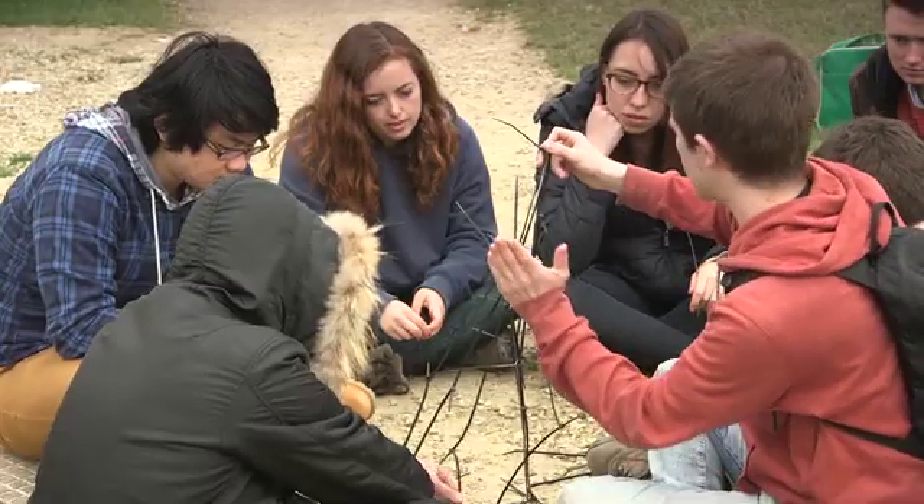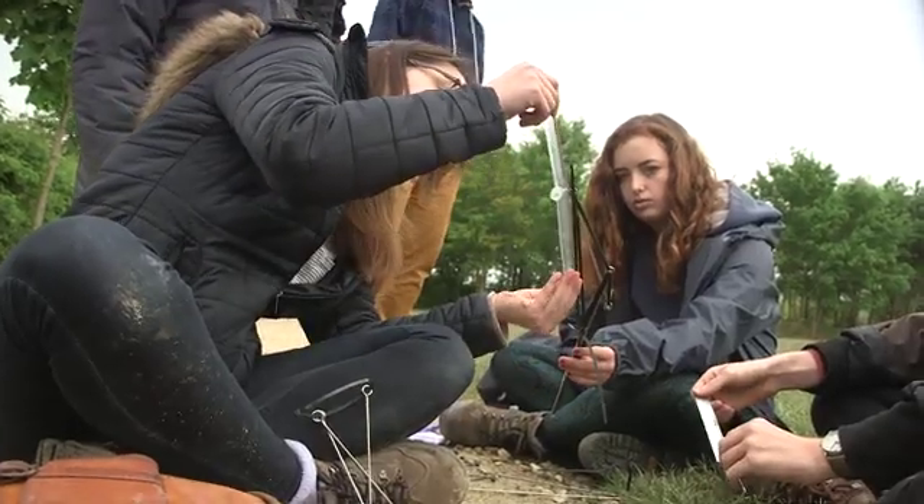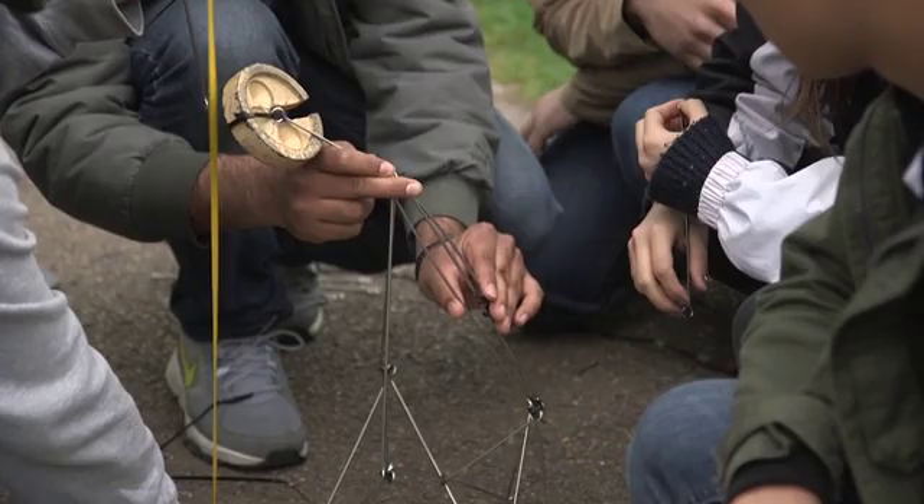We've been set a structural task and we have to design a cantilever. We've been given certain materials — steel beams and cable ties — and we're trying to form one that works. It needs to hold a kilogram.